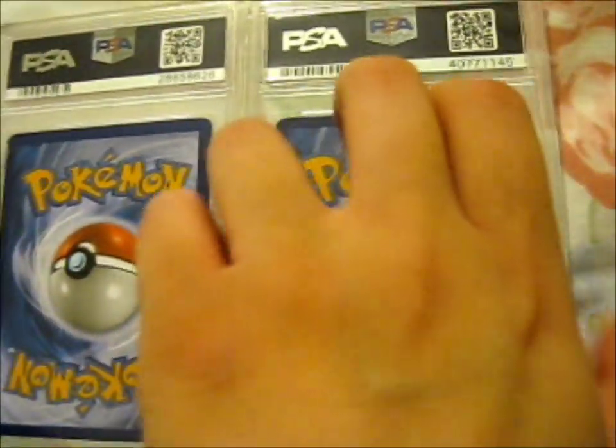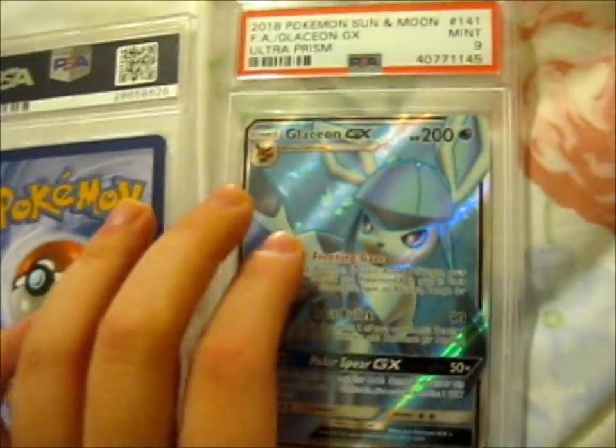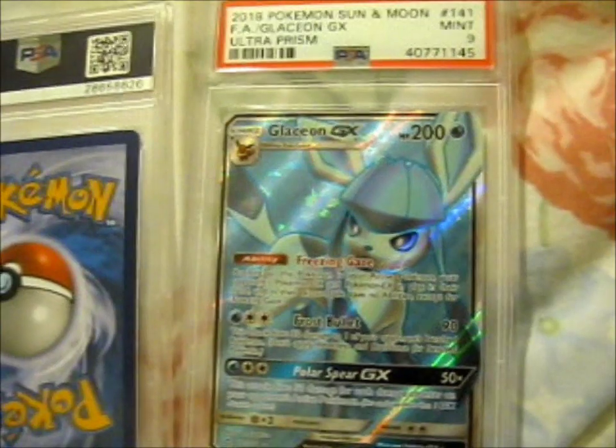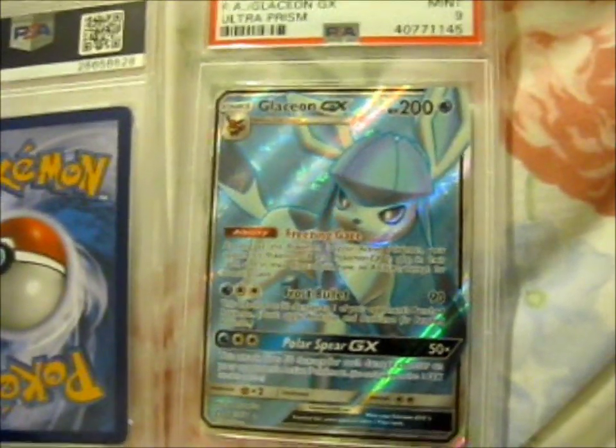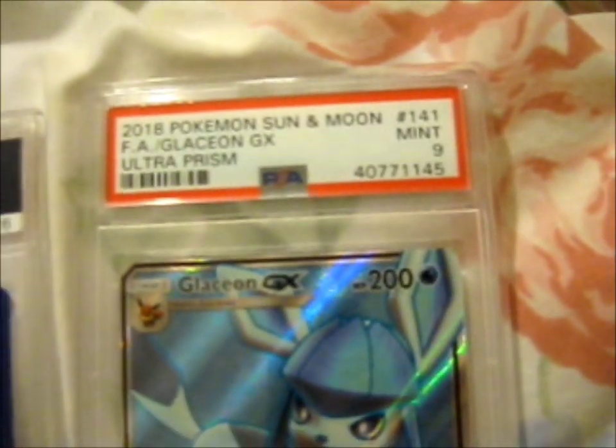The awesomeness — shall we go from this way — it is a PSA-9 Sun and Moon Glaceon GX, full art. Isn't that just lovely?